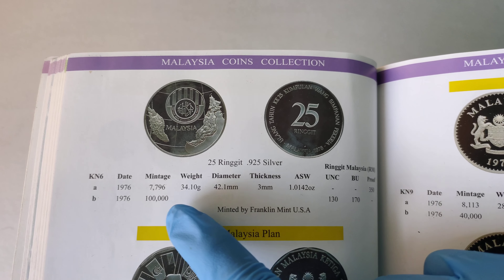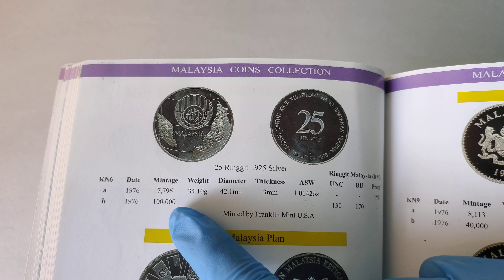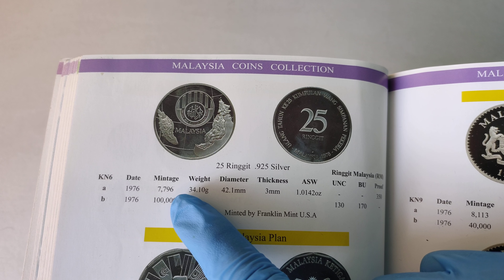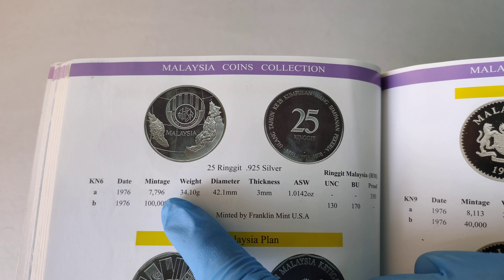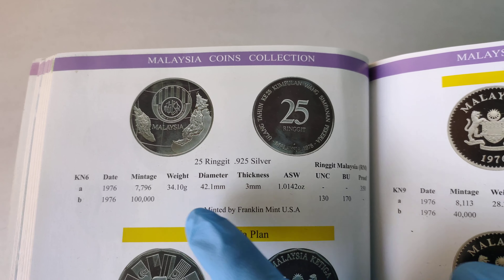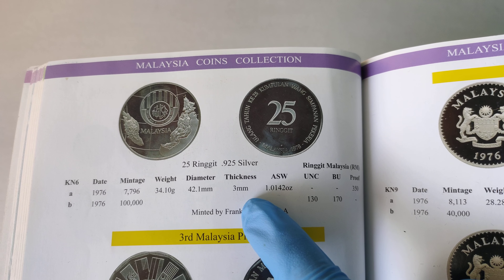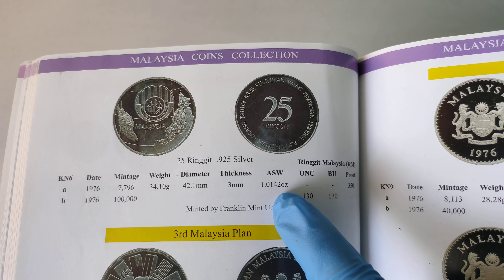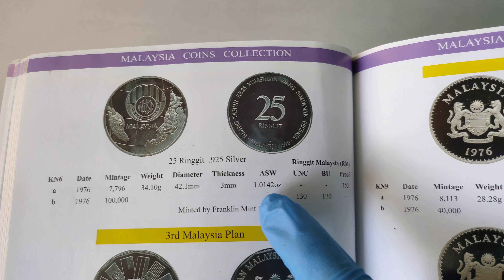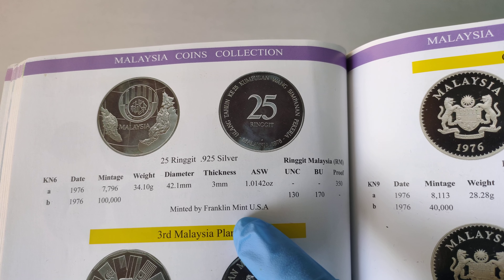There are two types of coins: the non-proof one with a Bumiputera issue of 100,000 pieces, and the proof one with only 7,796 pieces. The weight of each coin is 34.1 grams, the diameter is 42.1 mm, thickness is 3 mm, and the amount of silver in this coin is 1.0142 troy ounces. All these coins are minted by Franklin Mint, USA.